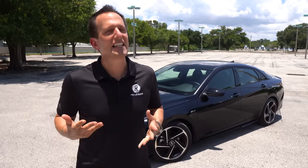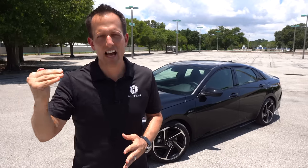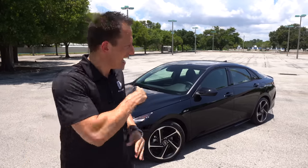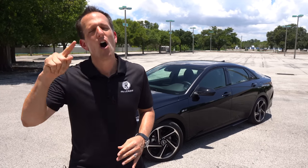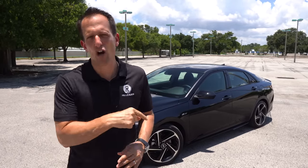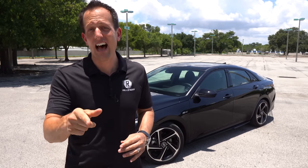Now this vehicle is not the Elantra N. The Elantra N would be the top dog with more horsepower, a limited slip diff, and a lot of other technology. This one slots in between your standard Elantra and the Elantra N. You're basically going to be looking at the longstanding Honda Civic Si and of course the sister brand, the Kia Forte GT. What I want to find out is, is this the better one to buy over those two? Let's dive into this pure black Elantra N-Line and find out.